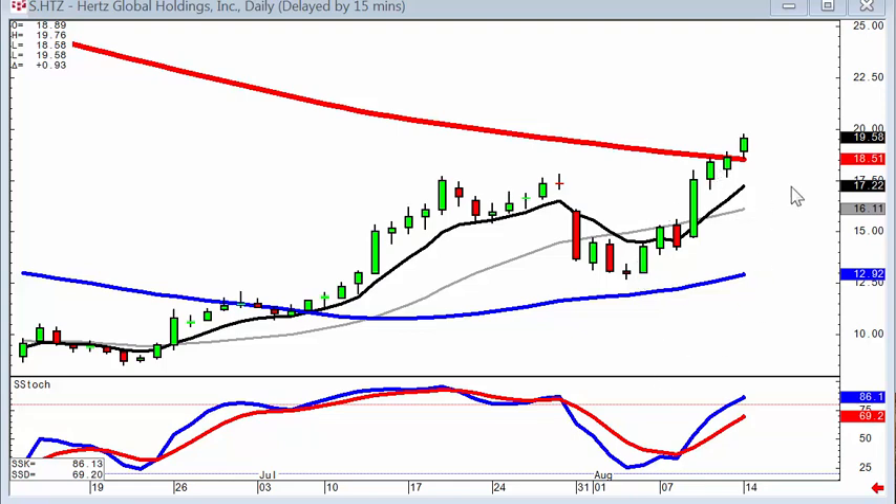Once again, knowing what the candlestick signals and patterns are representing, based upon what happens in human nature time after time, it puts you in situations where the probabilities of making money are much greater.